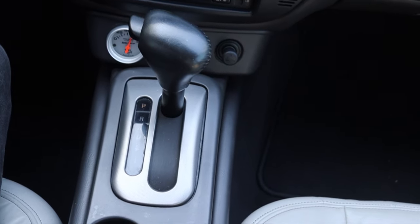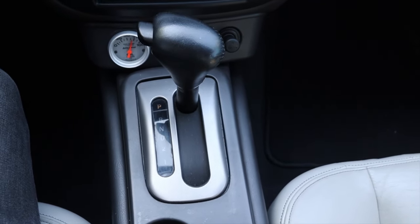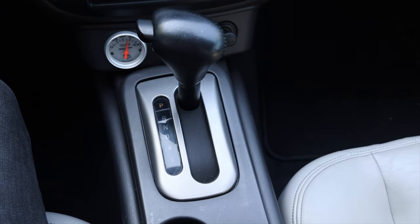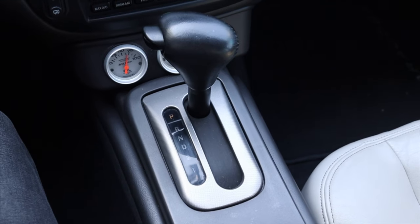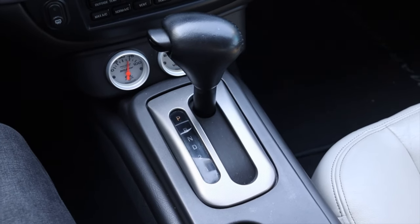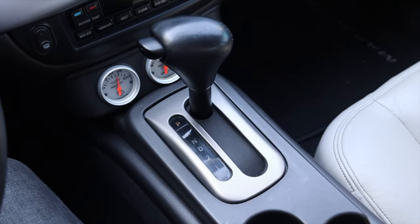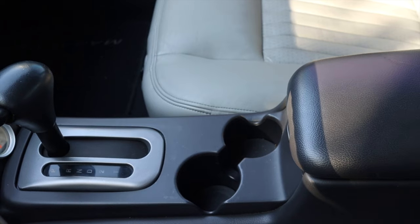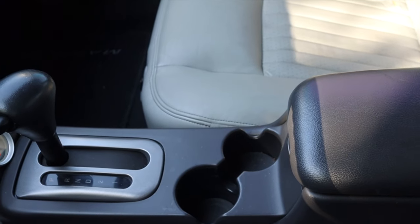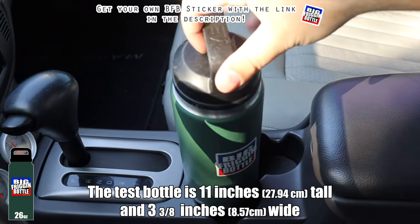Off to the right we have our cigarette lighter, then the shifter. I am not used to having a center shifter in a Panther platform — most of them are column shift — however, the Crown Victoria Sport actually did get the center-mounted shifter. This is my first time using a center-mounted shifter in a Panther platform and it does add a sportier feel to the car.